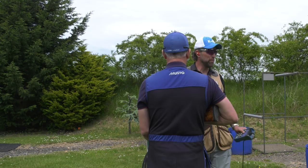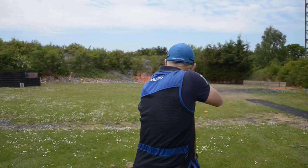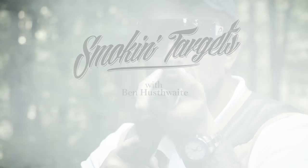One more pair. Beautiful. And at the risk of embarrassing myself, I'm not going to shoot any of those. Thank you Ben.